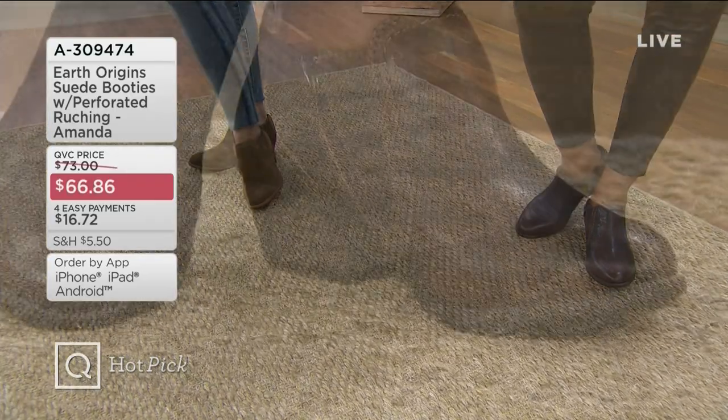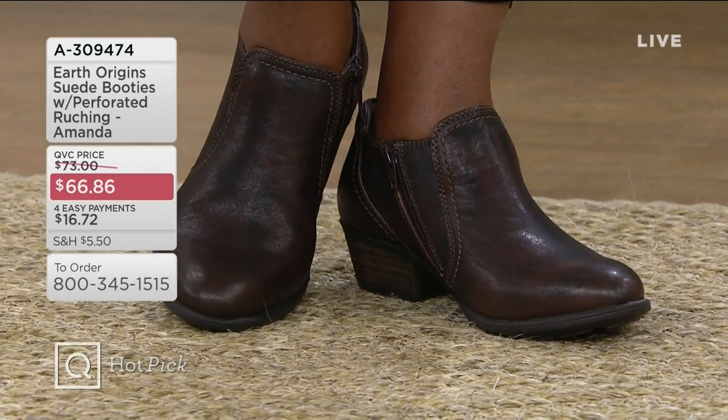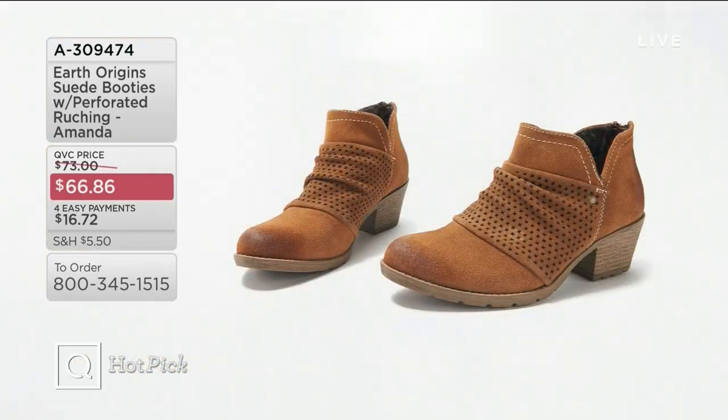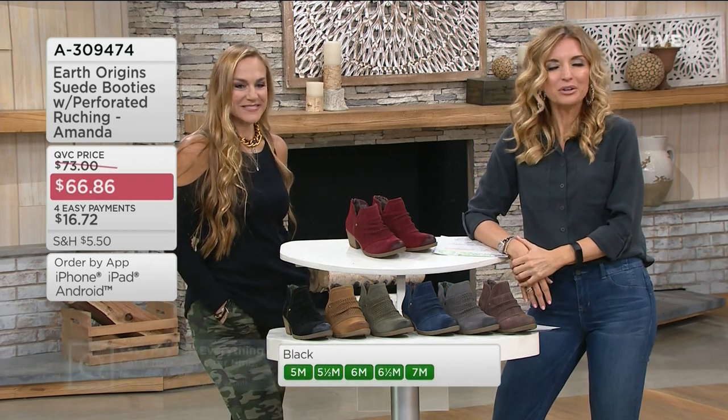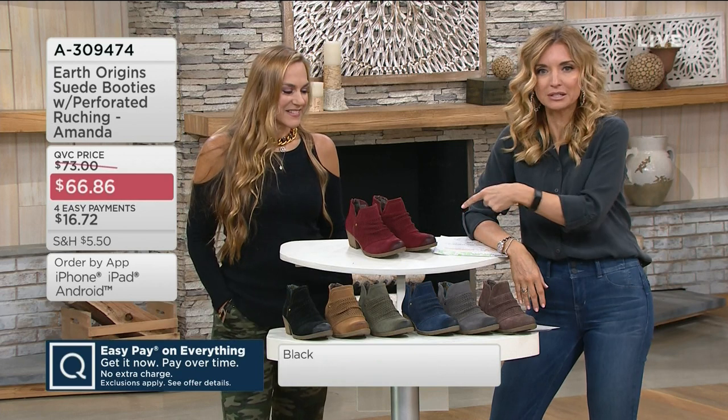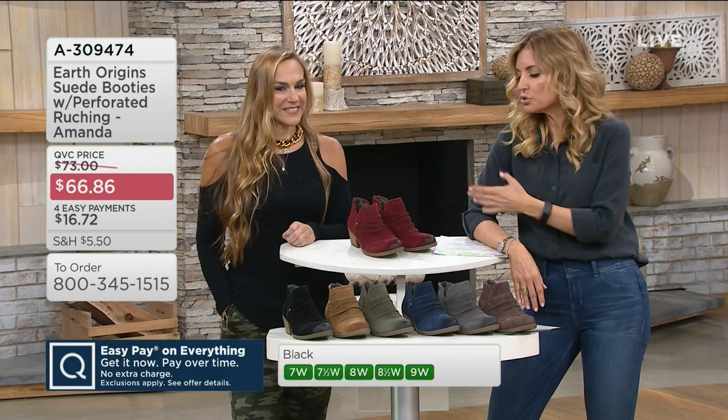Let's talk about another hot pick — the Earth Origin Suede Booties. This is the Amanda, and it's all suede. So cute. I'm going to have to get used to price tags that don't match up when I think of suede booties, right? Earth Origins is the most affordable category within the Earth line, but every year they just shock and amaze me. Maybe that's because I've been trained shopping at department stores and I'm just used to triple digits, but my wallet is not. $16.72 is your easy pay on the suede booties with the perforated detailing.